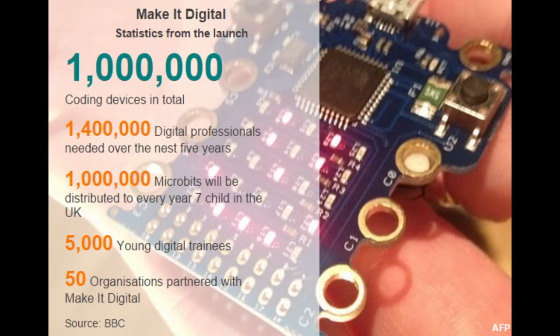Another application in Make It Digital is the release of web app Datapik. Datapik can help students and teachers to understand coding using CSS and HTML. Earlier on, we had a go at creating our own Datapik based on the statistics that we found at the Make It Digital launch. We found it really fun and easy and we'd recommend it for you guys to try it too.